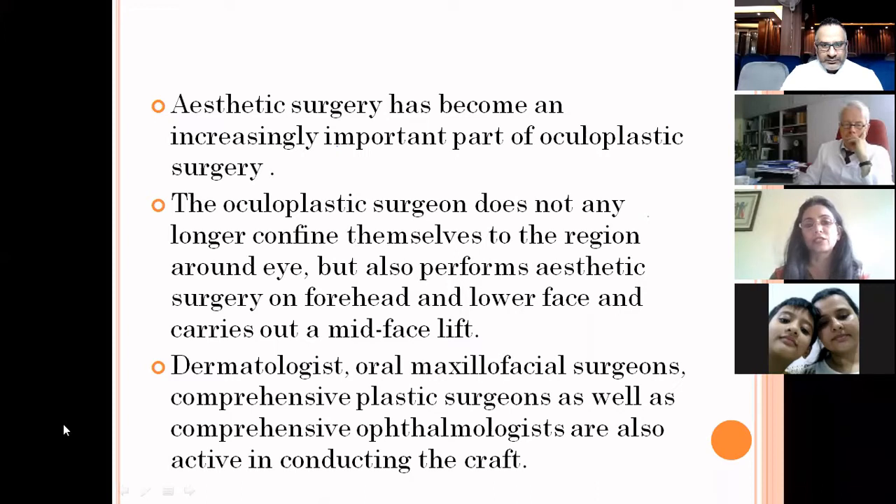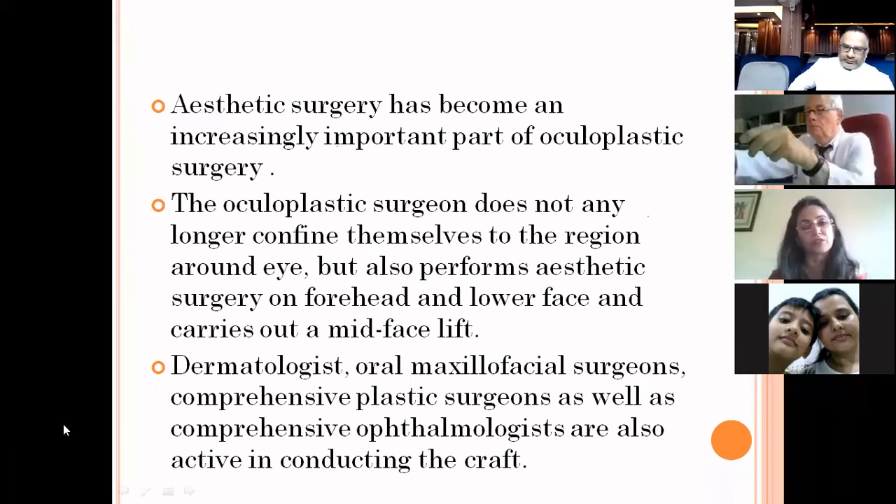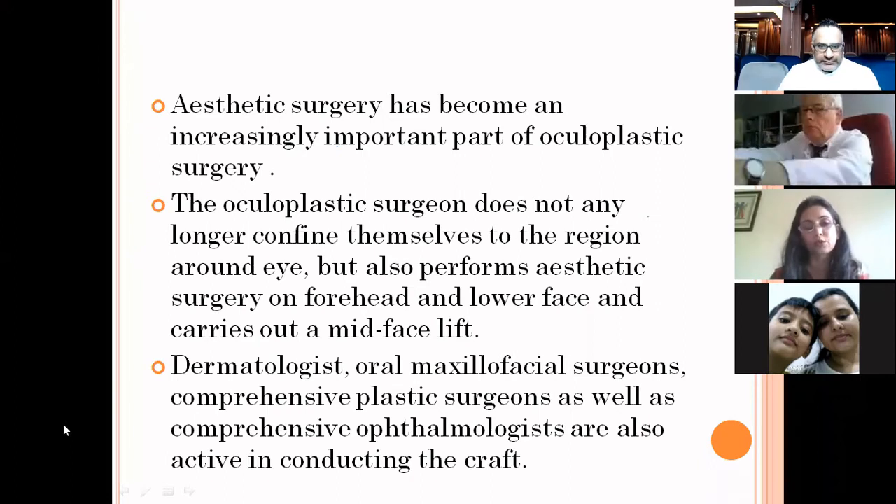The oculoplastic surgeon does not any longer confine themselves to the region around the eye but also performs aesthetic surgery on the forehead, on the lower face, and carries out the mid-face lift. Dermatologists, oral maxillofacial surgeons, comprehensive plastic surgeons, as well as comprehensive ophthalmologists are also active in conducting this craft.